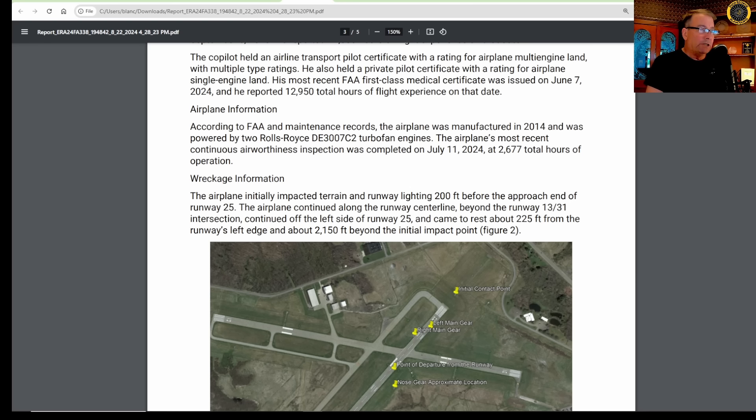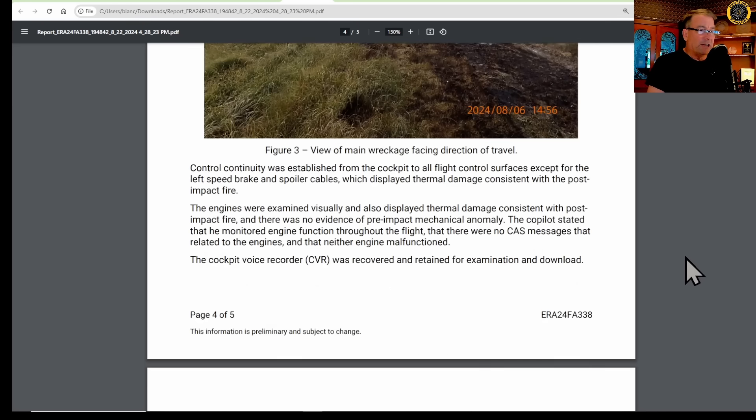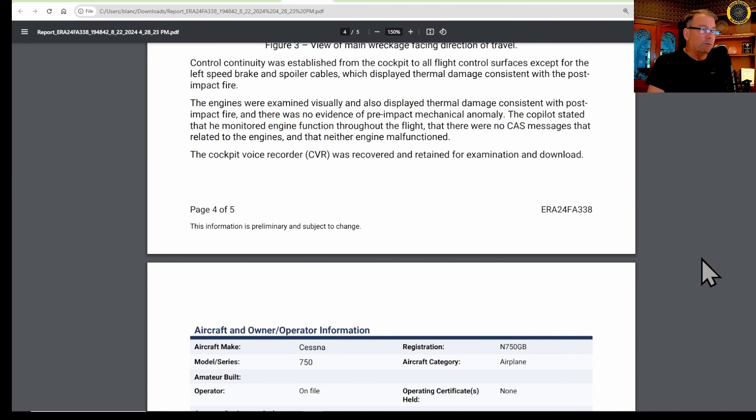The aircraft was manufactured in 2014, had Rolls-Royce engines, and had about 2,677 hours total time on the airframe. The airplane initially impacted terrain and runway lighting 200 feet before the approach end of runway 25, continued along the runway centerline beyond the 1331 intersection, and came to rest about 225 feet from the runway's left edge, about 2,150 feet beyond the initial impact point. Control continuity was established from the cockpit to all flight control surfaces except for the left speed brake and spoiler cable, which were destroyed in the post-crash fire. The engines showed thermal damage consistent with the post-crash fire but no evidence of pre-impact mechanical anomaly, and the co-pilot confirmed neither engine had malfunctioned.